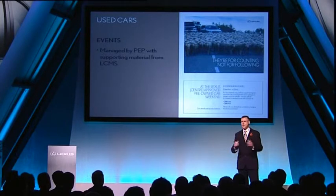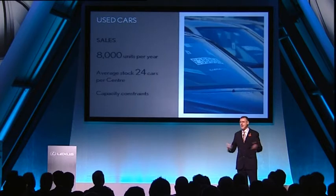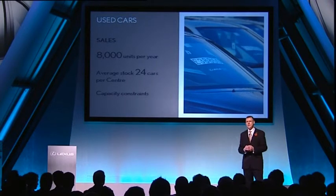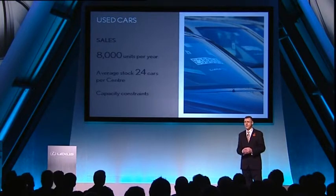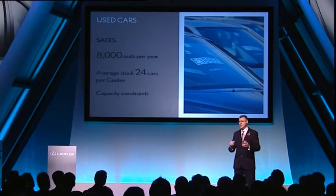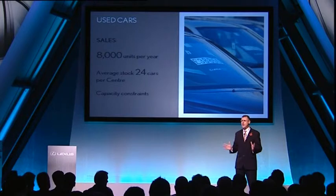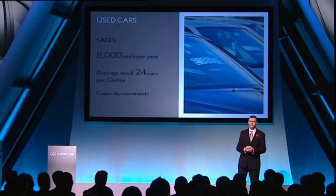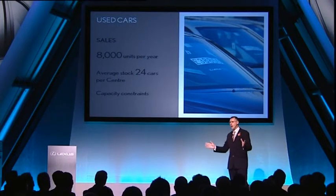The challenge of a massively expanding park. Today, we're selling 8,000 used cars a year. With the current stock turn, that's on average 24 cars per centre at any one time. And there is little or no space for most of us to increase capacity. Yet if we don't sell more used cars, we'll create a bottleneck as the new business squeezes the used into the trade and out of the franchise. So, how do we open that bottleneck?